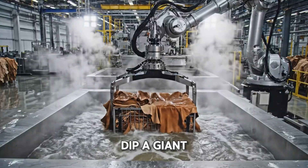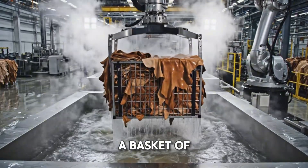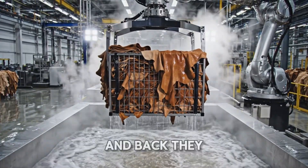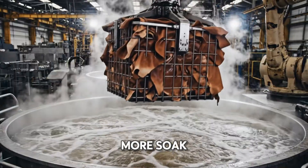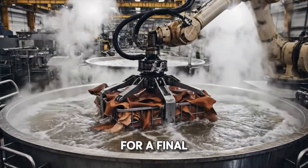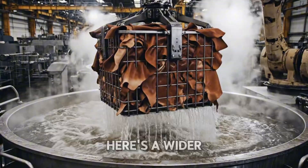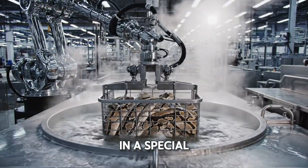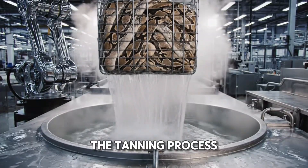Time for another dip. A giant robotic arm lifts a basket of skins out of this bubbling cauldron to drip dry, then back they go for one more soak. The robotic arm churns the skins in a special liquid as part of the tanning process.